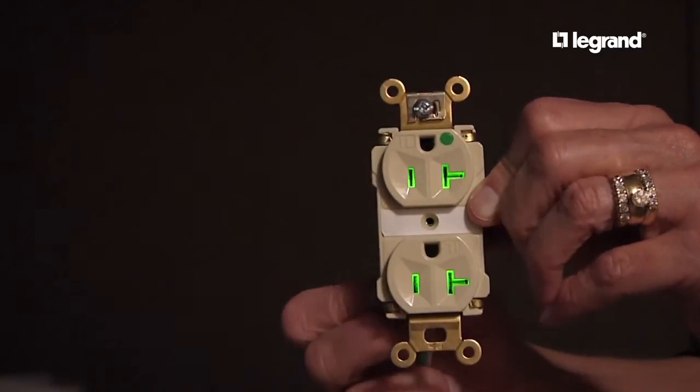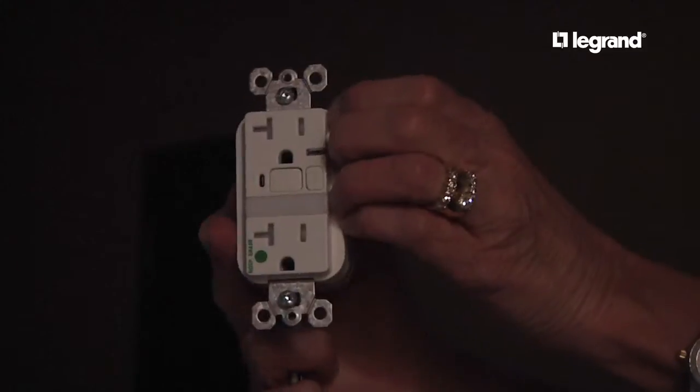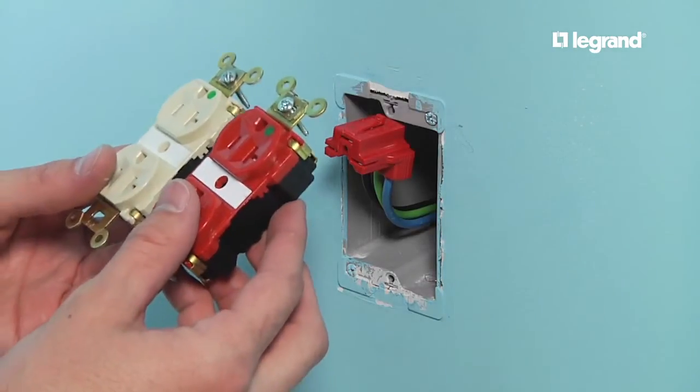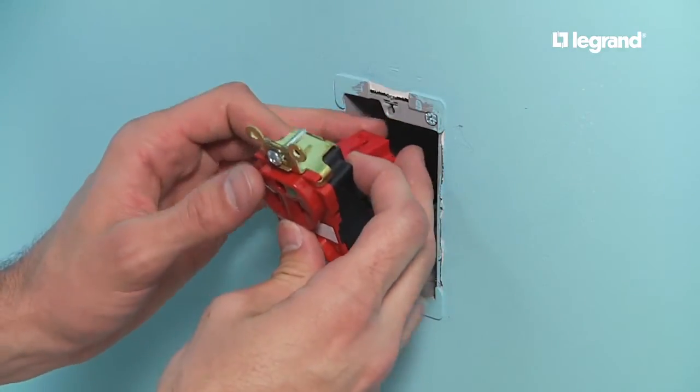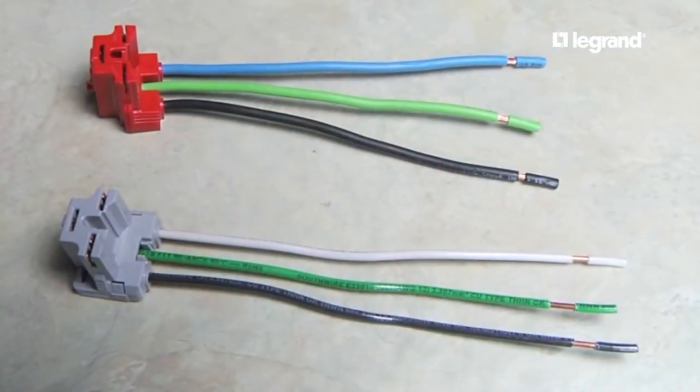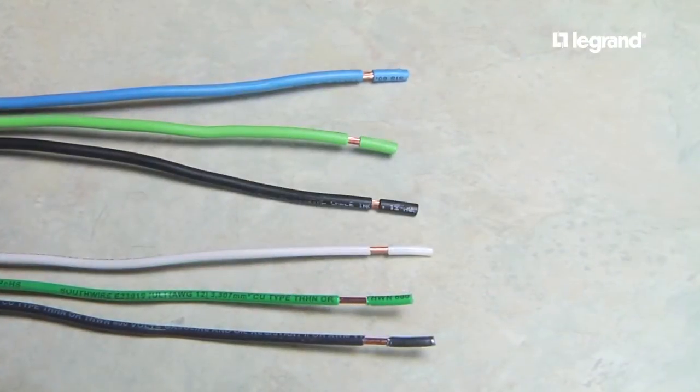The illumination feature on some of our products makes finding a product in the dark no problem at all. P&S Plug-Tail devices are also designed for easy circuit identification using a unique color system. We also offer different wiring styles based on your specific needs.